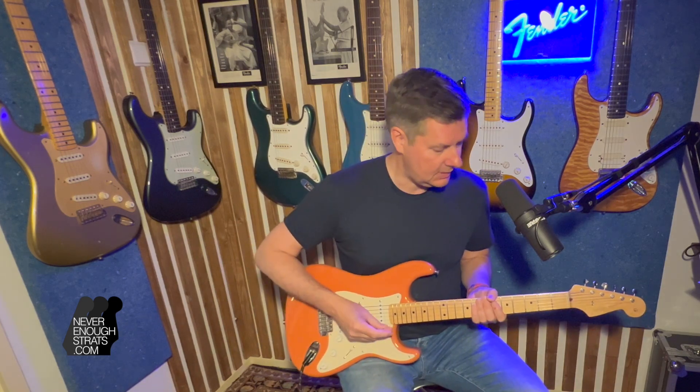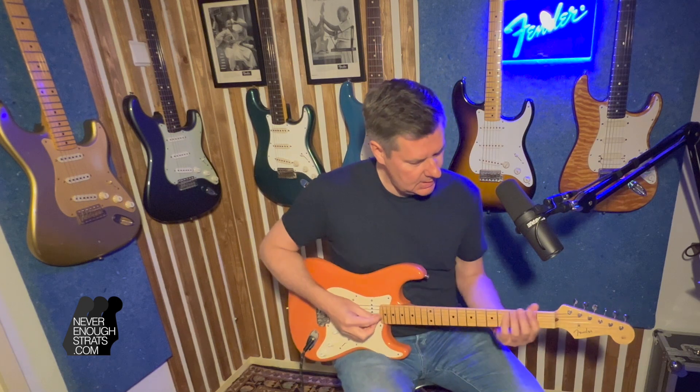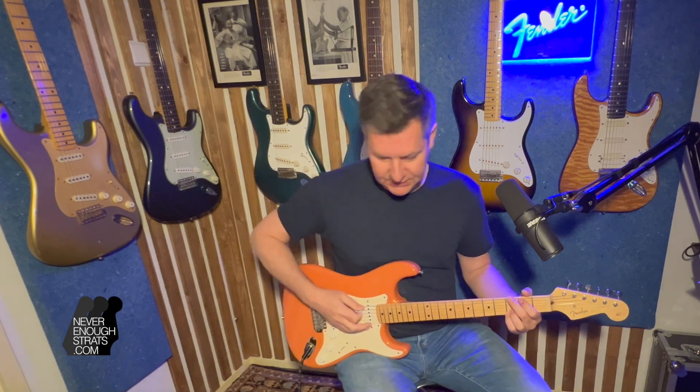California Beach guitar demo — G chords starting with the neck position.